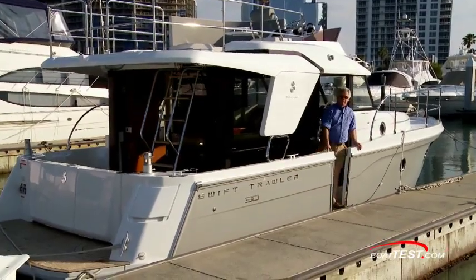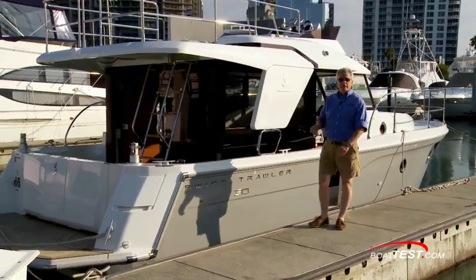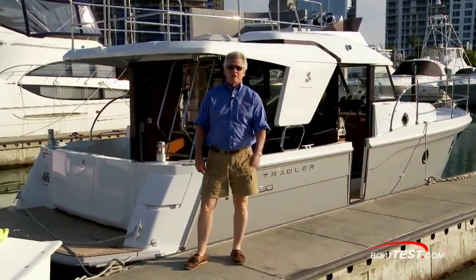Clearly, the design team at Beneteau have continued to make a great handling boat that brings the trawler experience within reach of more people. And that's my look at the Swift 30 from Beneteau. For BoatTest.com, I'm Captain Steve. We'll see you on the water.